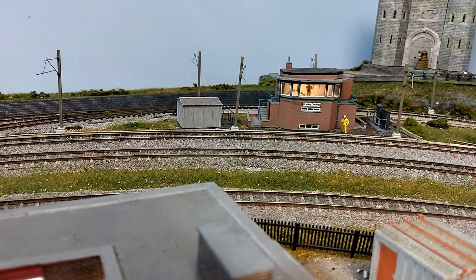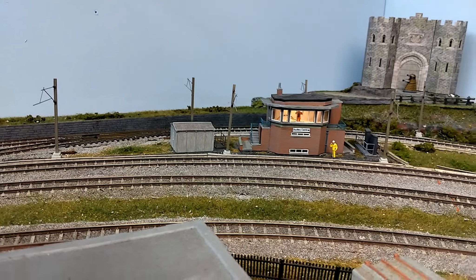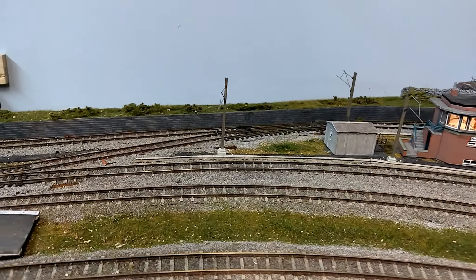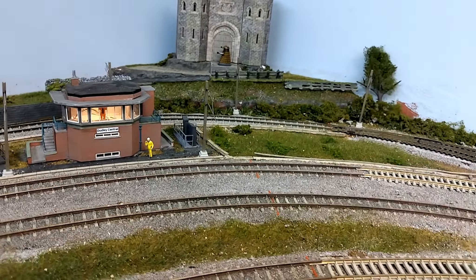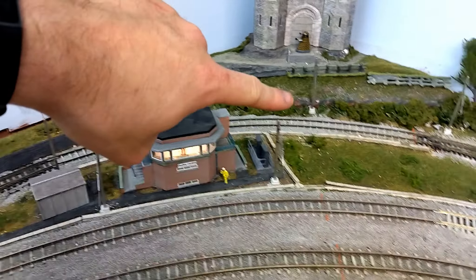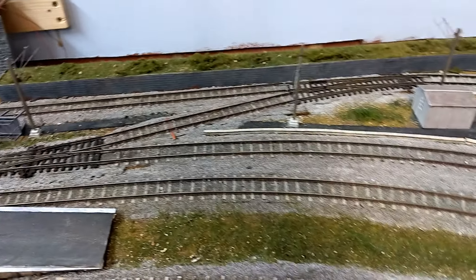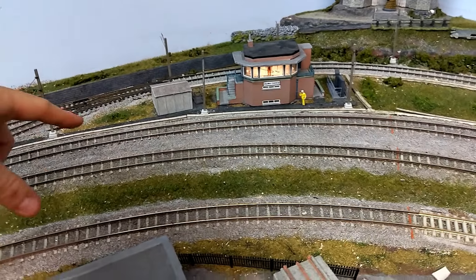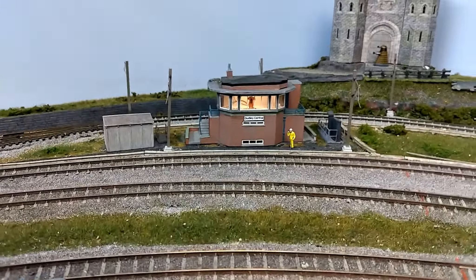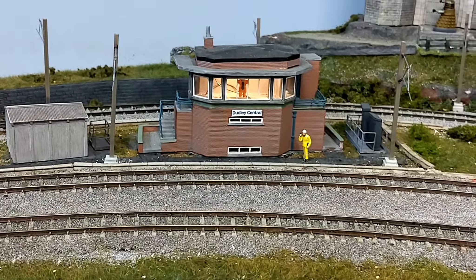The signal box and castle end of the layout is pretty much as it was — there really hasn't been much changed. As many of you will know, this is the only original board that survived from the previous garage layout. One thing I have added are the overhead lines to the main lines, so I'll have one line running towards Wolverhampton and the north, and this line which will run along the fast electrified lines towards Birmingham New Street and the south. I've also added light and a little figure inside the signal box, which is a nice addition.